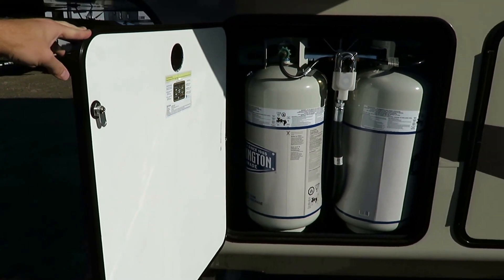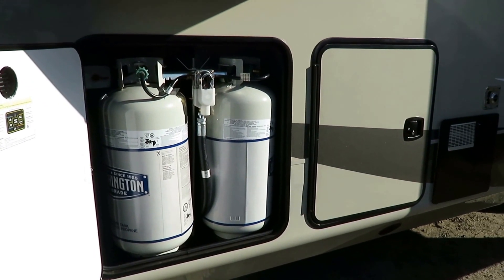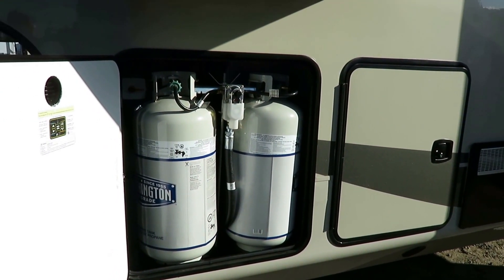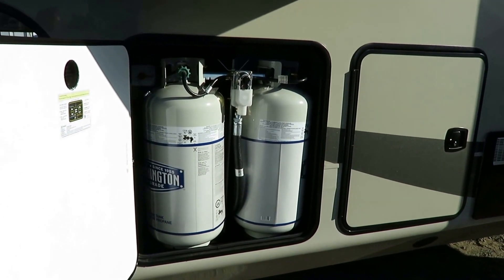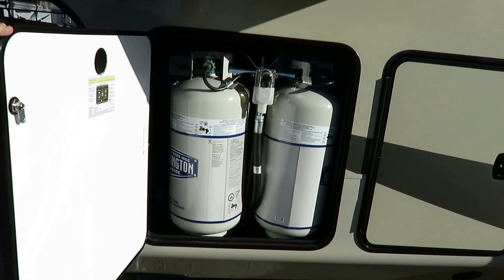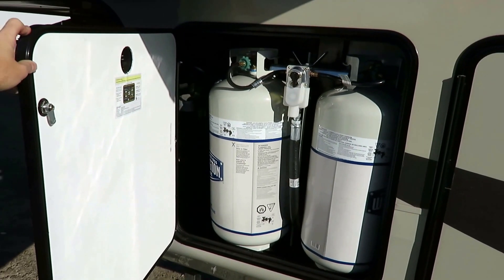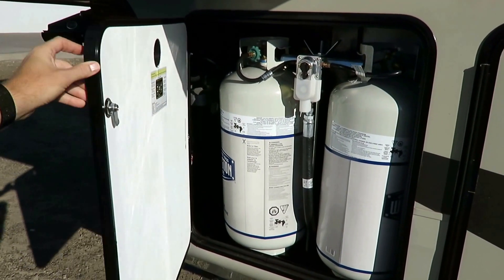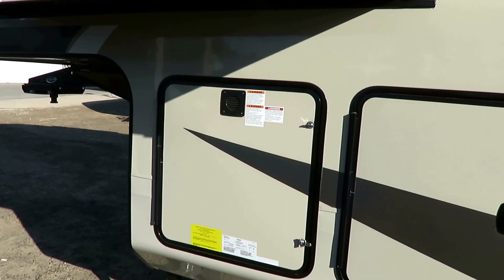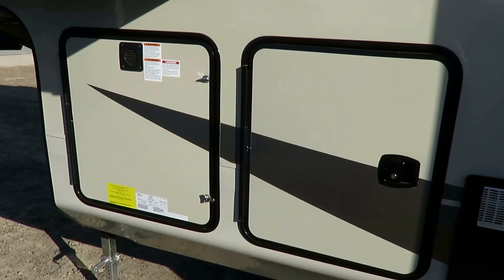Instead of 20 or 30-pound tanks, you're looking at 40s — and there's an additional 40-pound tank on the other side. This has 120 pounds of propane capacity, which is easily double what you typically find even in luxury fifth wheels. So if you want to live in this thing in the winter, you don't have to go every day or every other week to get your propane swapped out.